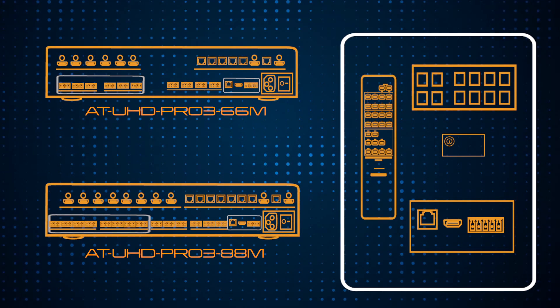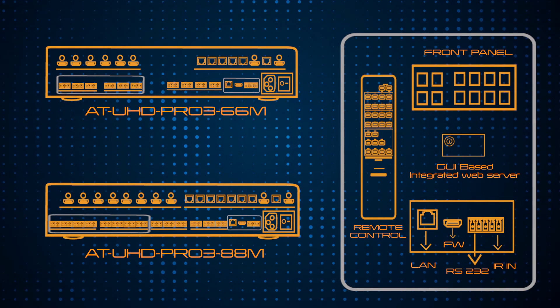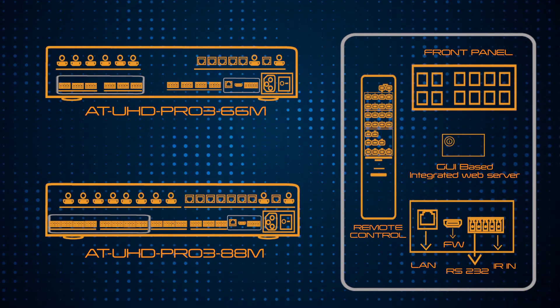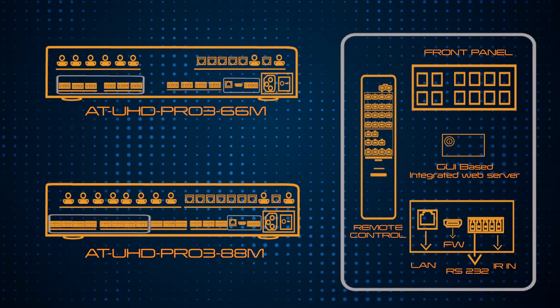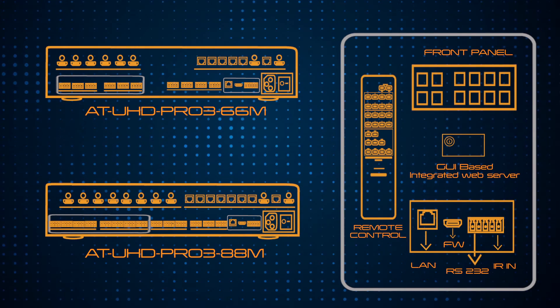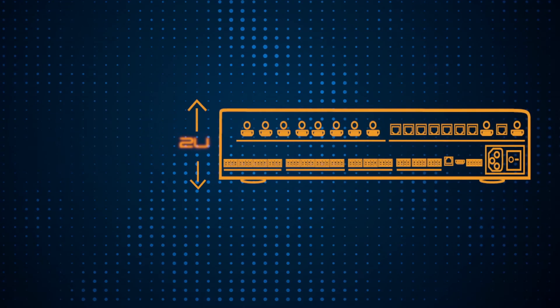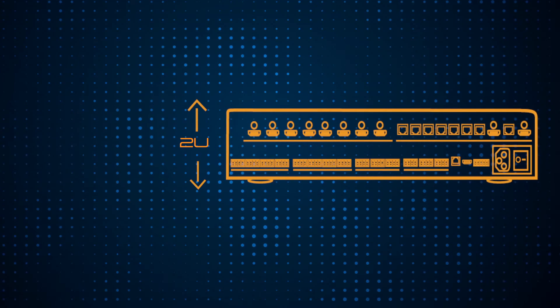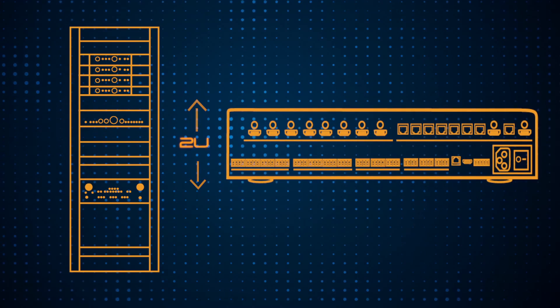Flexible control capabilities are provided by the supplied IR remote, front panel control, GUI-based integrated web server, as well as compatibility with TCP/IP, RS-232, or 12V-based IR control systems. The Pro3 66M and 88M feature a 2U rack height enclosure to fit neatly into an AV rack.